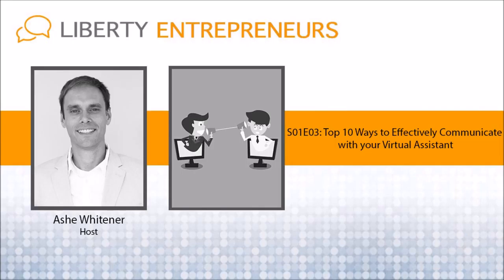So I've dedicated this episode to giving some of my tips on how I've learned to effectively communicate with my virtual assistants and virtual staff, and I hope you find this valuable on your own teams. I've created a home base for you at libertyentrepreneurs.com/season1. There you'll find all of the podcasts in Season 1, as well as the full show notes to accompany each episode. So without further ado, let's jump right in.